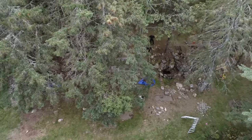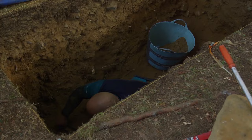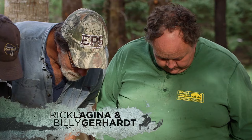Hi, guys. After hearing of Laird, Jack, and Charles' discovery of a possible underground tunnel on the property once owned by Samuel Ball, Rick Lagina and Billy Gerhardt arrived to inspect what could be a major find.